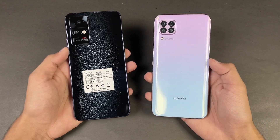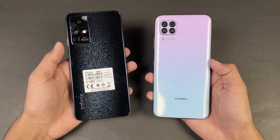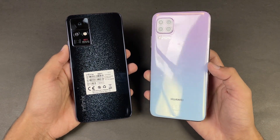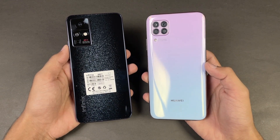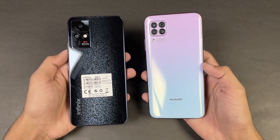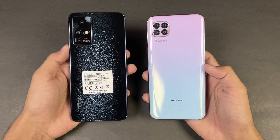Hey guys, what's up — I am back with a brand new video and it's time to do a speed test comparison between the Infinix 0X Pro versus the Huawei Nova 7i. The Huawei Nova 7i is powered by the Huawei Kirin 810 chipset with 8GB of RAM, while on the Infinix 0X Pro we have a MediaTek Helio G95 chipset with 8GB of RAM.